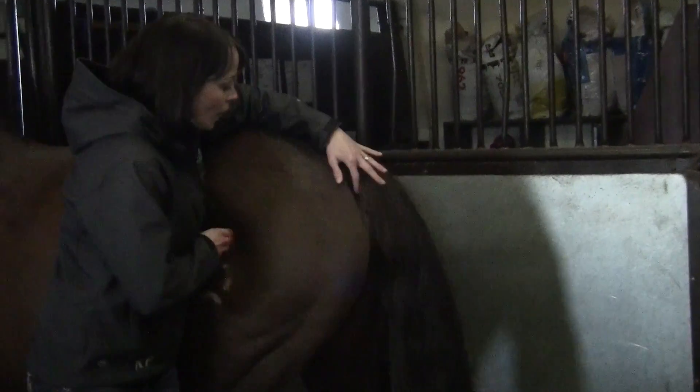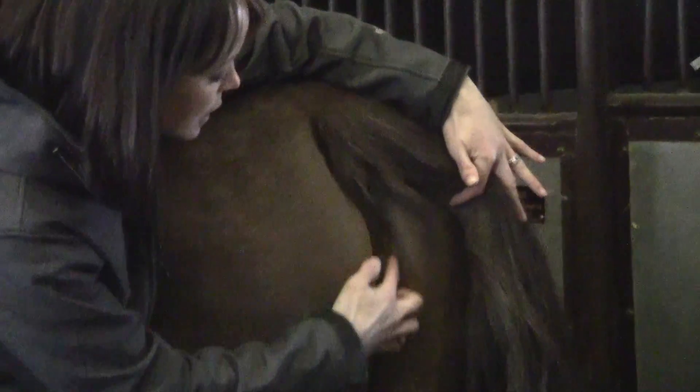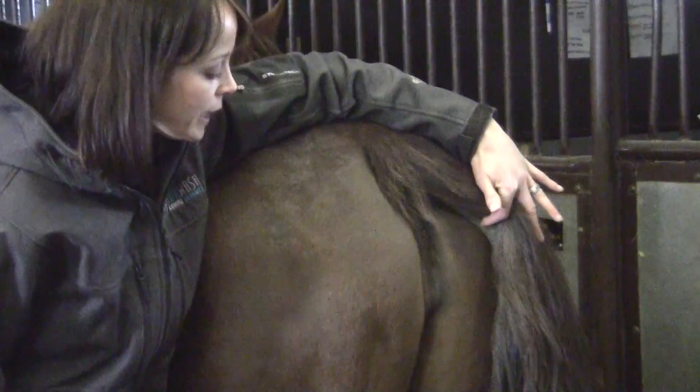The other thing that we watch is the mare's vulva. As she gets closer to foaling, the vulva, which is this long strip of tissue here, will start to look more swollen and elongated, so that can give you a hint that she's getting closer to foaling as well.